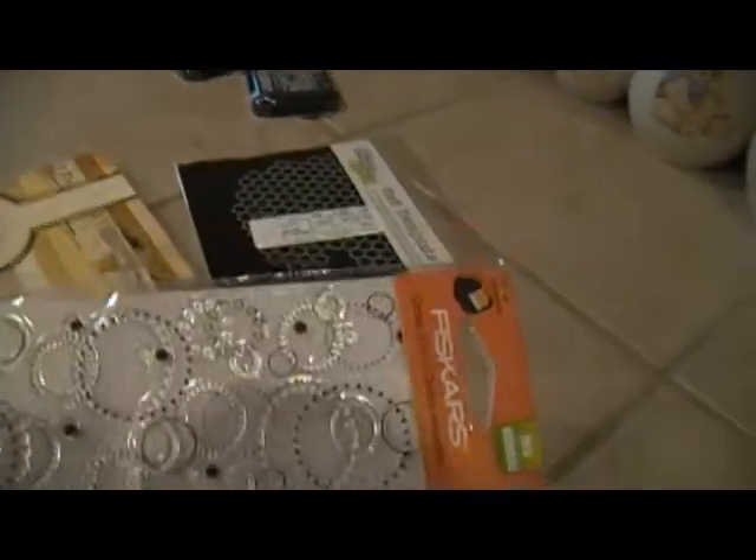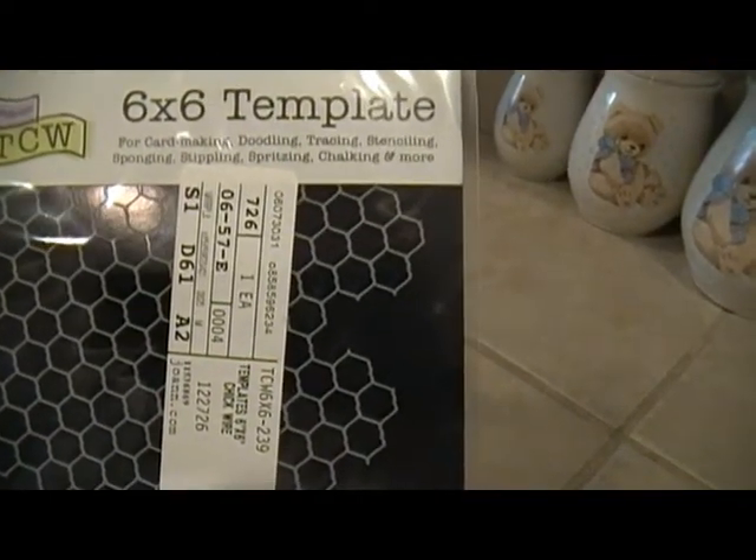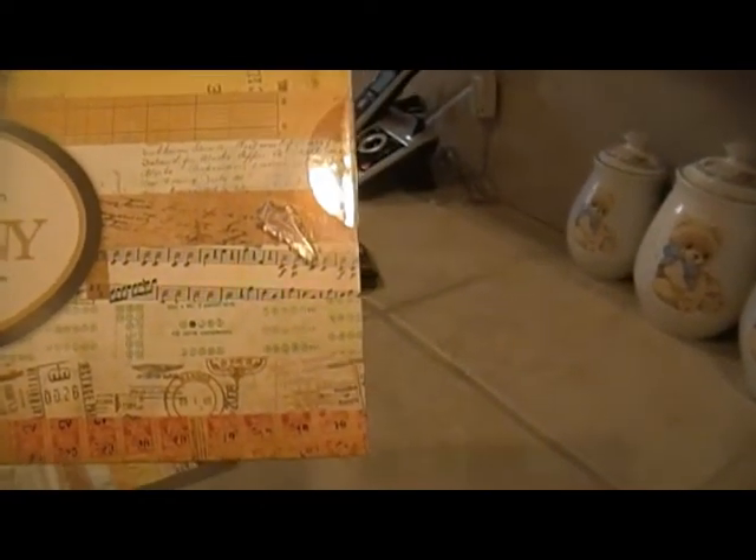I got some other ones — I like the little circles. And then I got the chicken wire stencil from Crafter's Workshop; I think that's so cute. And then Bo Bunny — I got a couple of these because I like this paper a lot. This is the 'et cetera' collection.